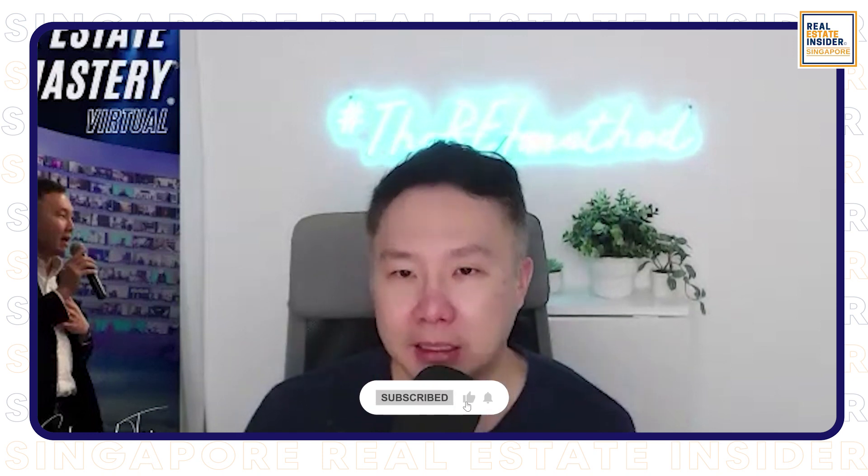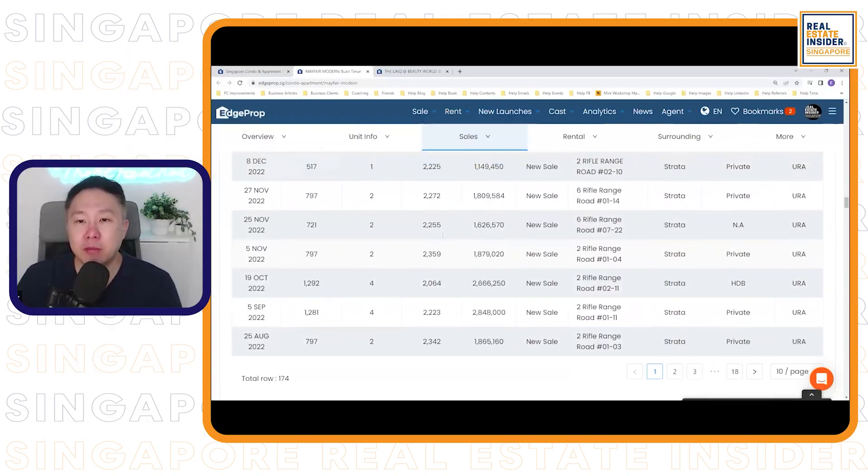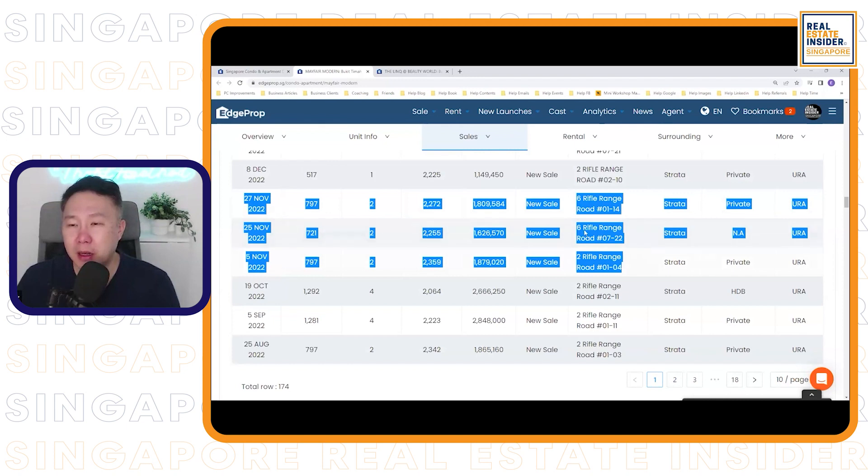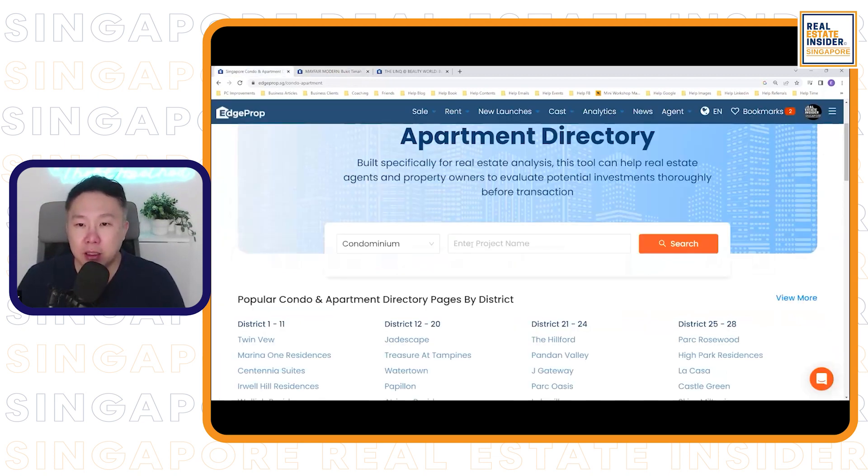By not just looking at how much a property is going to launch at — because developers can launch at any price they want — but by doing our homework beforehand and understanding the surrounding properties and their average per square foot, we can assess the pricing better and see whether we are overpaying to some extent. For the two-bedroom benchmark, from 2022, we're looking at a range of about $2,002 to $2,003 per square foot, depending on floor level — that's the kind of expectation in the Upper Bukit Timah and Beauty World area.